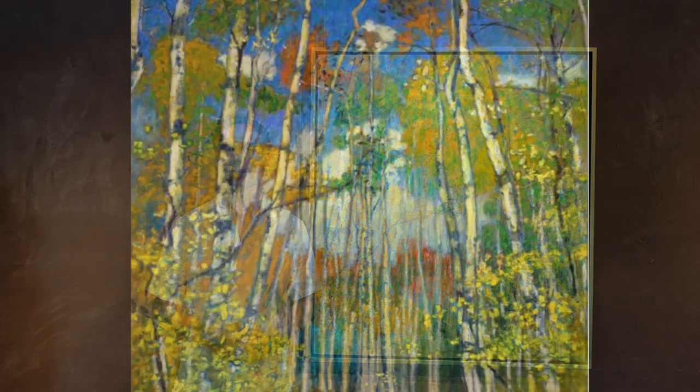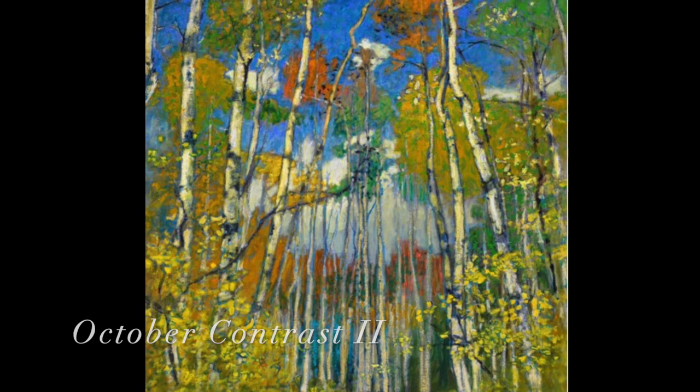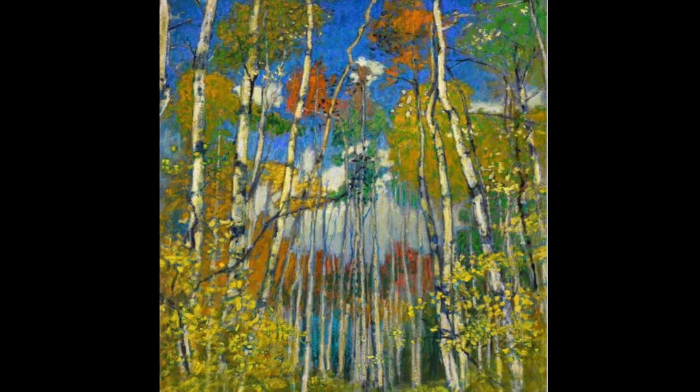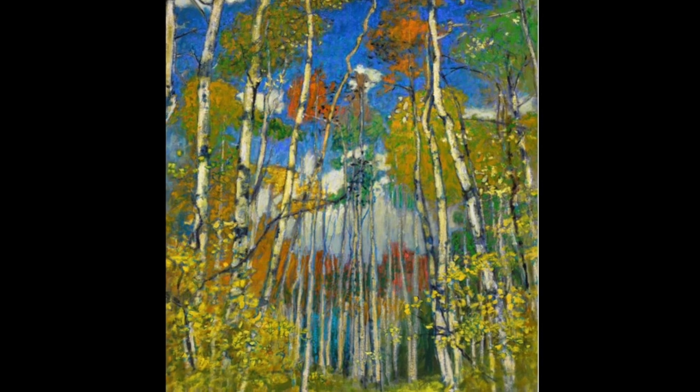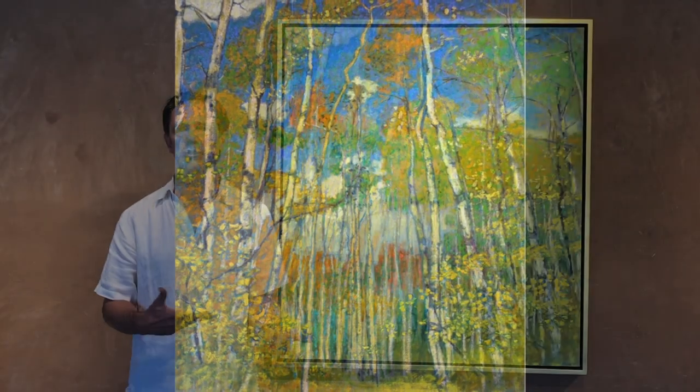Aspen trees are particularly spectacular here and in the fall it's like National Park spectacular, and there's traffic to go along with it. Where this scene comes from is actually one of the most popular hikes — it's called Aspen Vista Trail. It's not the first time this subject has been portrayed but it fits into my theme of overlapping shapes and patterns.